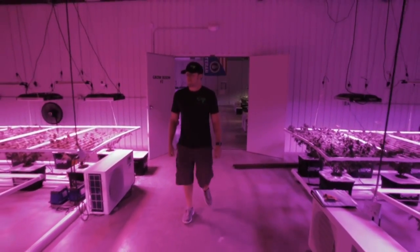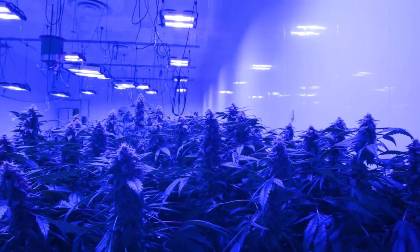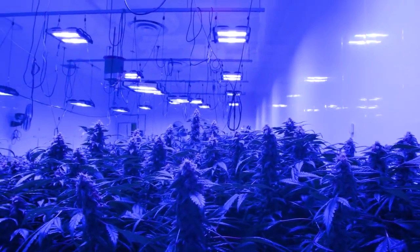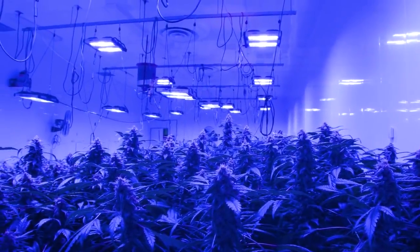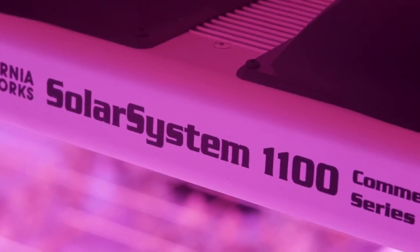This series has redefined cultivation for top growers. Swell Farms increased THC, CBD, and terpene percentage by 22 to 24 percent, just by switching from HPS to our flagship model, the Solar System 1100.